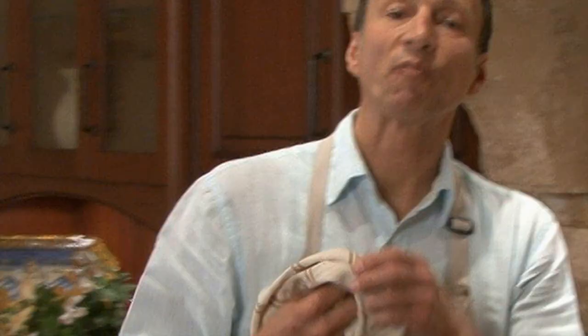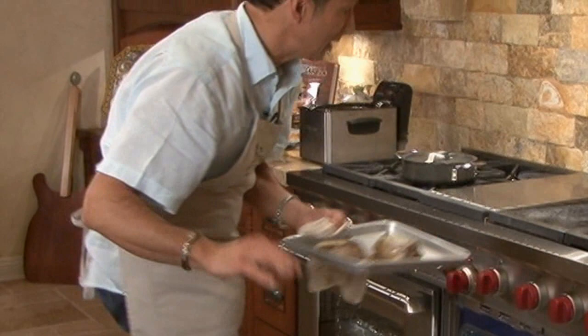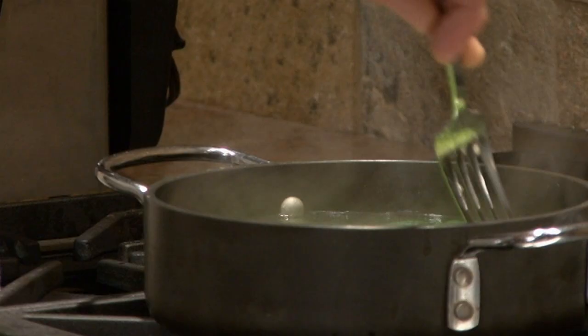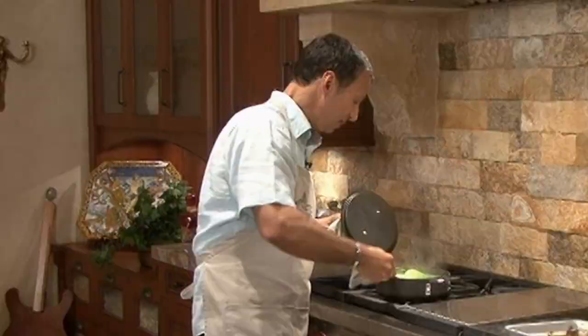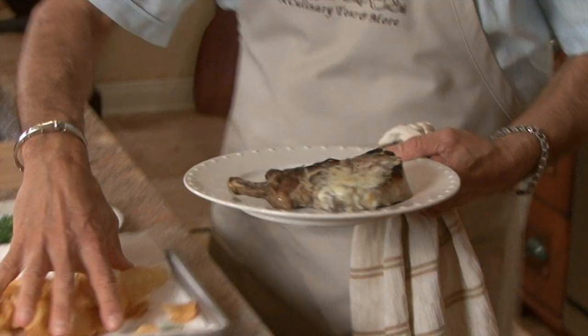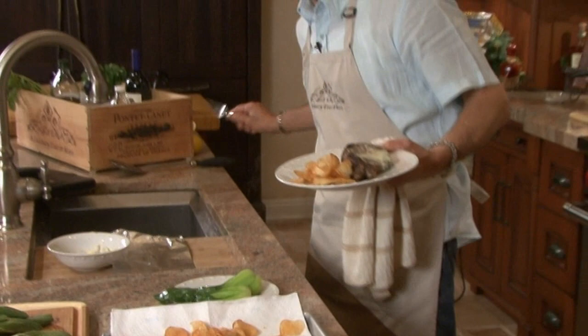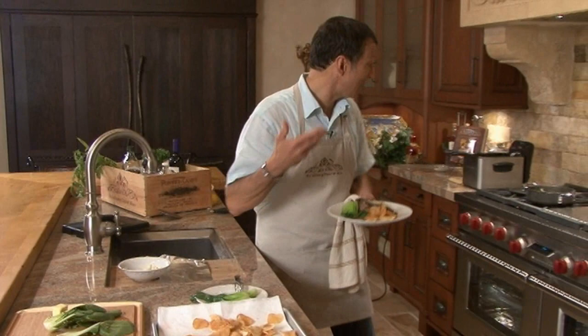Our pork is ready to come out - that gorgonzola is just starting to get a little golden, a perfect color. Our bok choy is almost tender enough; check by going into the thickest part with a fork - if your fork slides out, you know it's tender enough. I'll get it out with a slotted spoon. Look at the nice colors on the plate: bright green bok choy, a golden yellow pile of yucca chips, and a beautifully finished gorgonzola-crusted pork chop.